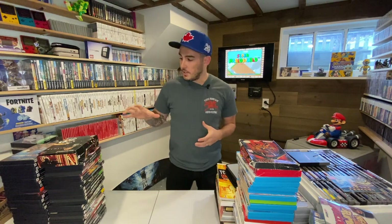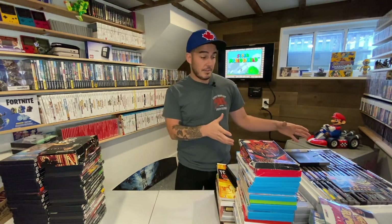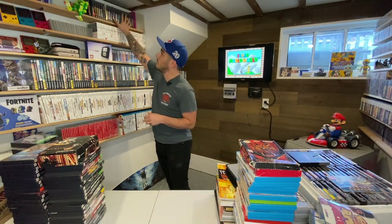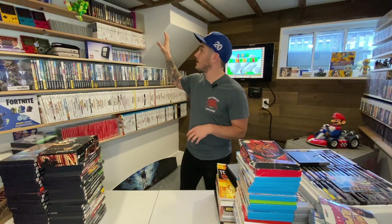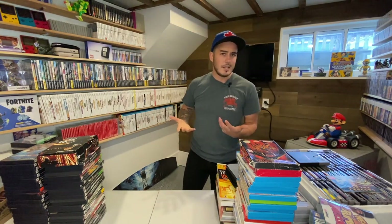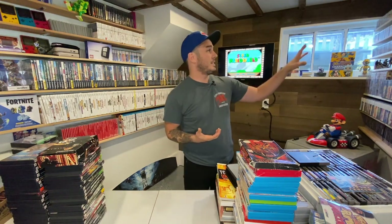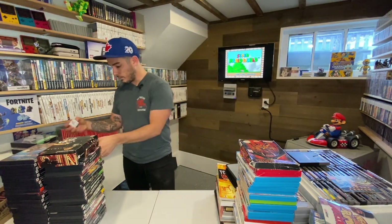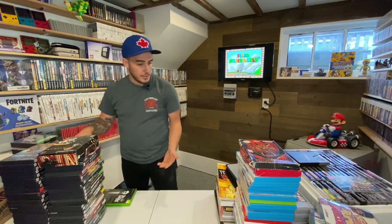I'm going to start with the disc-based stuff first and then work my way into the older stuff, because cartridge-based things are a lot harder to find. I don't actively look for things like NES — it is my childhood console but I'm just not as excited to collect for it as I am for things like N64. So I'll go through the CD-based stuff first and then work my way into the other stuff.